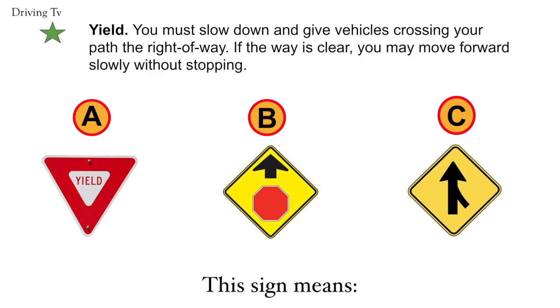Yield. You must slow down and give vehicles crossing your path the right of way. If the way is clear, you may move forward slowly without stopping. The correct answer is A. Yield.